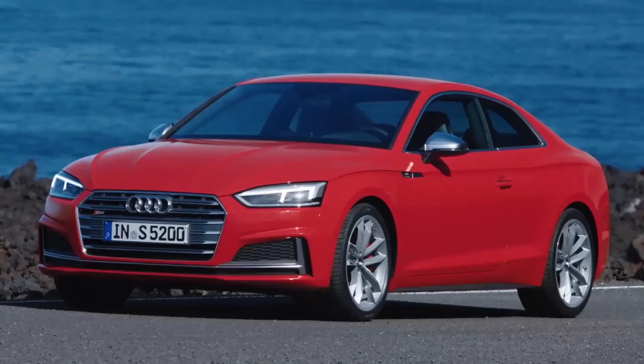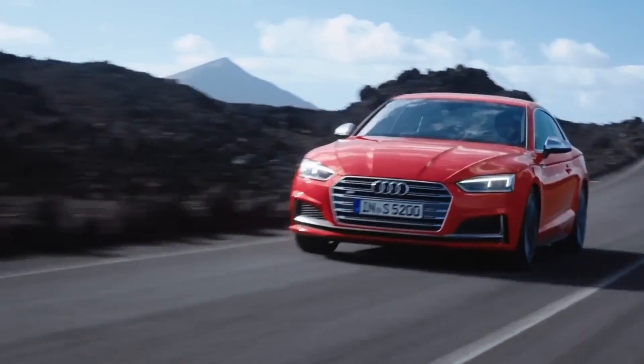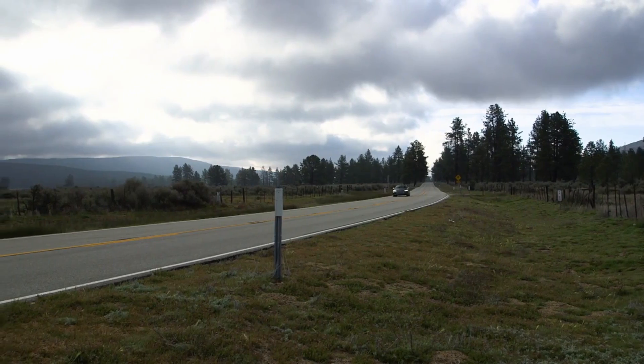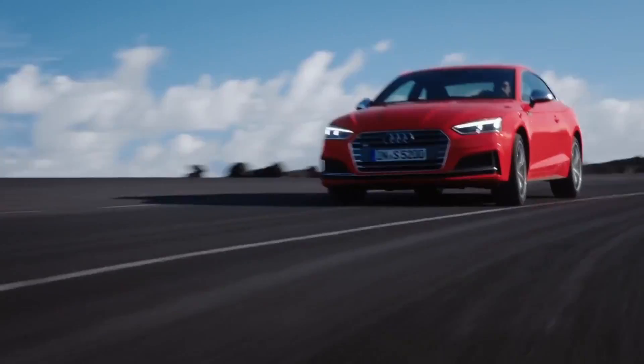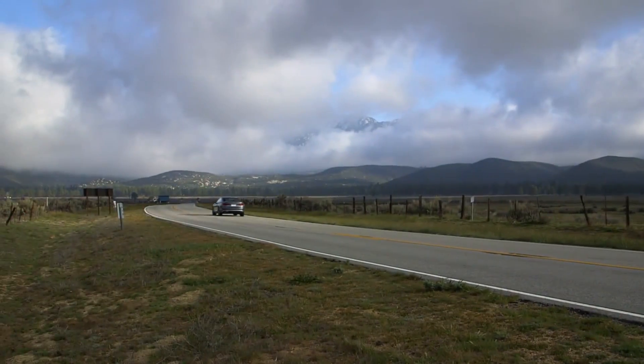Let's talk about the mechanical elements. There's a brand new engine — we see it first in the S4 and S5, and then coming in the SQ5. It's a brand new 3-liter V6. It's similar to the outgoing engine in that it's a V6 and three liters, but it shares absolutely nothing with the old motor. The old motor was a supercharged V6, and this is now a single turbo twin-scroll V6.